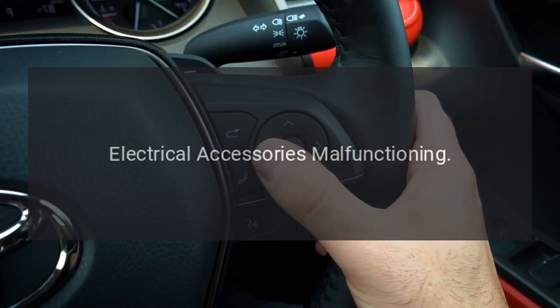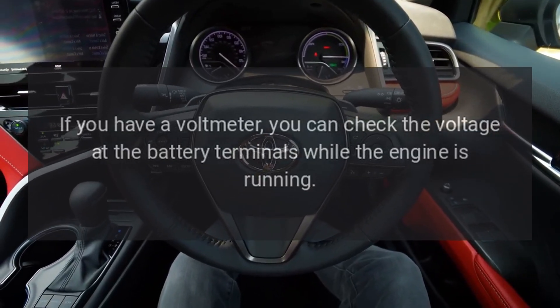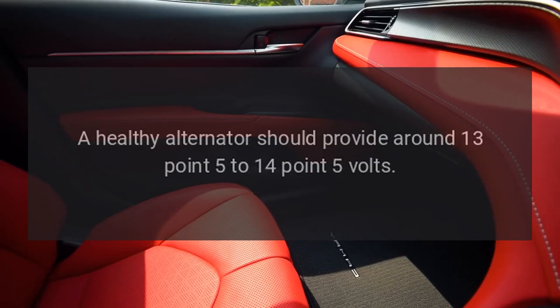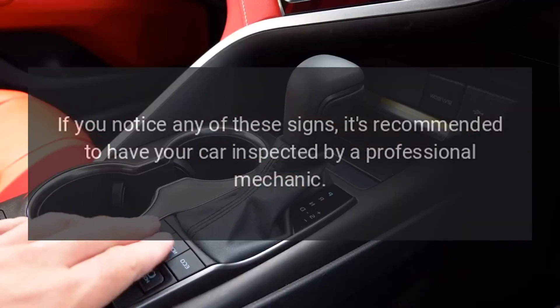Electrical accessories malfunctioning: if your radio, air conditioning, or other electrical accessories are behaving erratically, it could be a sign of alternator trouble. Voltage reading: if you have a voltmeter, you can check the voltage at the battery terminals while the engine is running. A healthy alternator should provide around 13.5 to 14.5 volts.